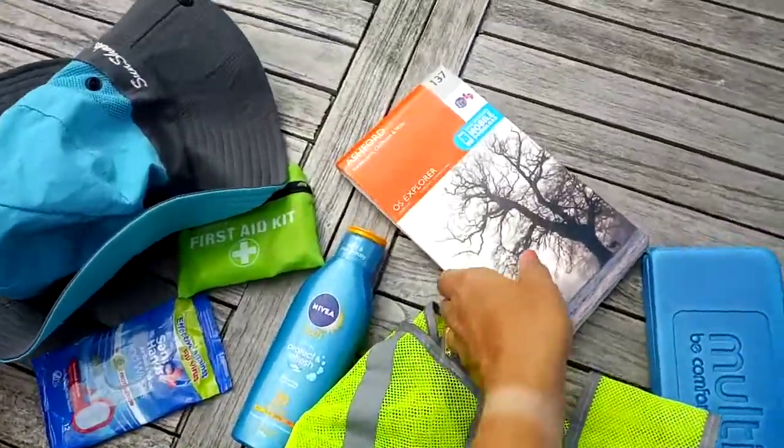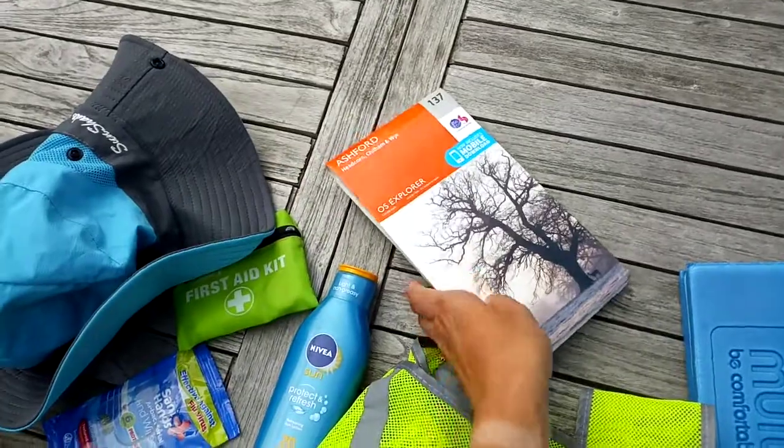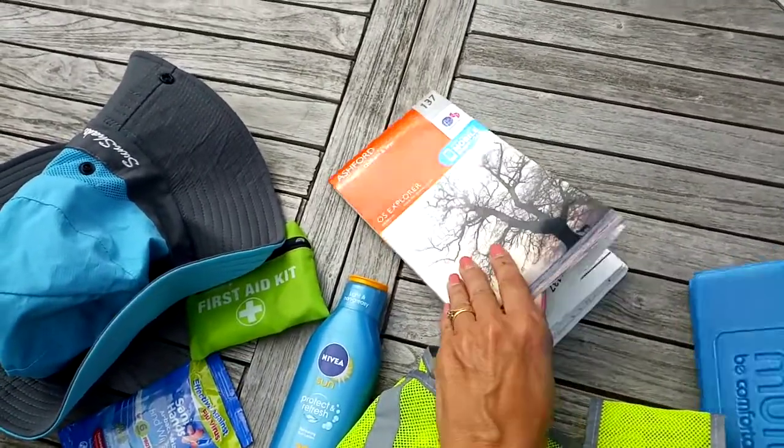The map is very useful and you can get this on the phone, but I do worry about my signal on the phone and things like that, so I take a paper copy.